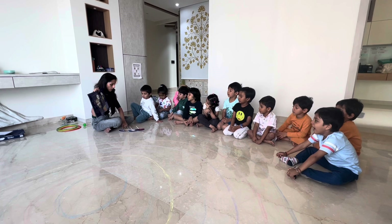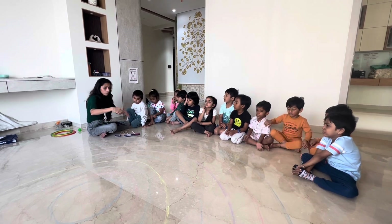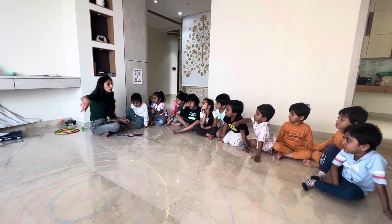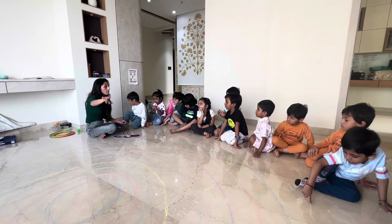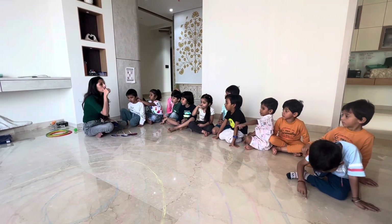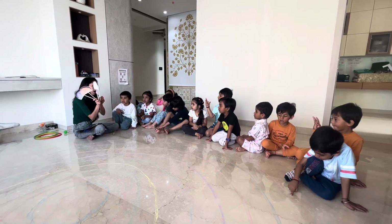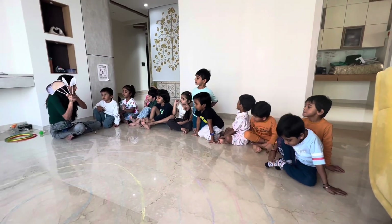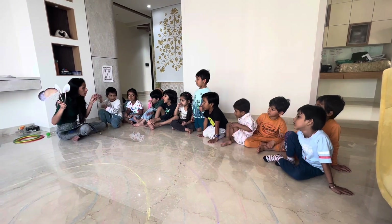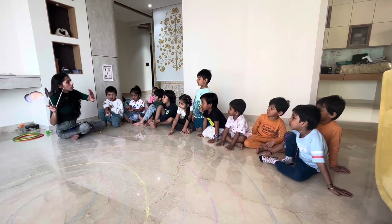So these four planets — first, second, third, fourth — are the inner planets, very close to the sun. This boundary between inner and outer planets is called the asteroid belt, made up of rocks and iron particles that make a big round. The rest of the planets are on the outside of this boundary.